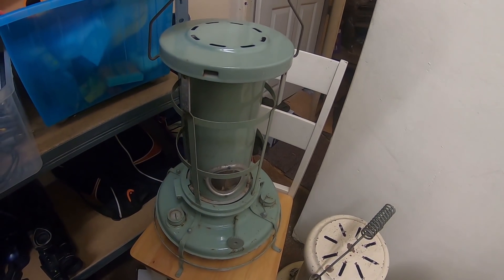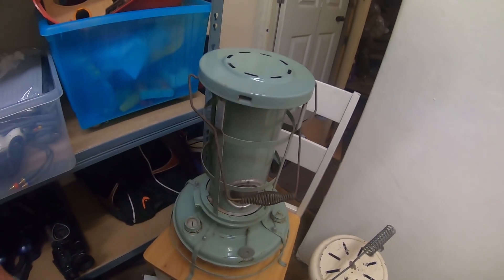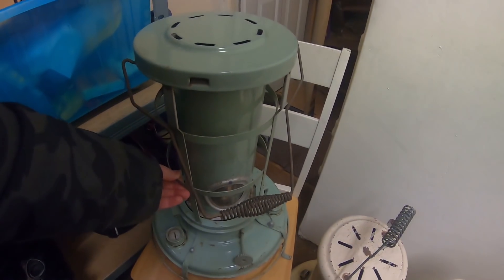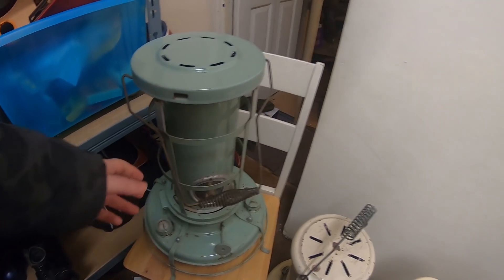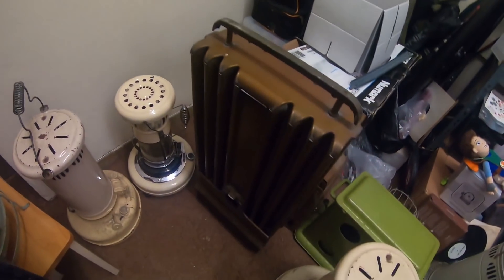I've got to empty the fuel out because there's a bit of fuel in there, and then pack it. It shouldn't be too difficult to pack — it's made solid, it's made of metal. Might have to put a bit of protection on that glass, but it's protected by this like cage. So yeah, £87 for that — happy with that.